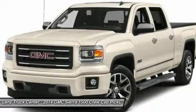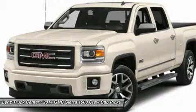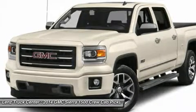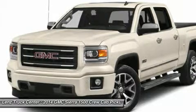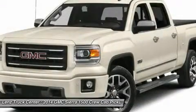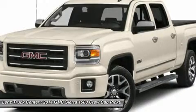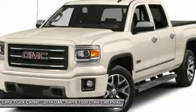Clean AutoCheck. Factory Bumper to Bumper Warranty until 36,000 miles. This truck is eligible for a 100,000 mile parts and service agreement. This is one of our cleanest 2014 GMC Sierra 1500 Crew Cab Short Box SLT Z71 with Backup Camera, Leather, 5.3 Liter 4-Wheel Drive trucks we have on our lot.